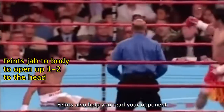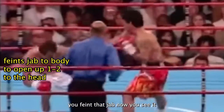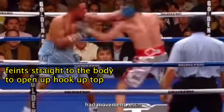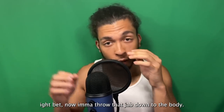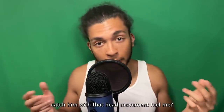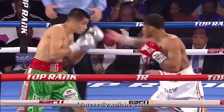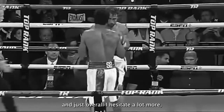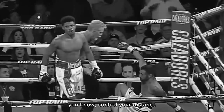Feints also help you read your opponent because they show you how he'll react to a certain move. For example, you feint that jab — was he about to block it, parry it, or use head movement? Now you can plan accordingly. If he was going to block it, throw that jab down to the body instead. If he was going to use head movement, throw the jab into a hook to catch him. So the fact that Shakur uses feints really well helps him control distance because it makes his opponent think twice before advancing and hesitate a lot more.